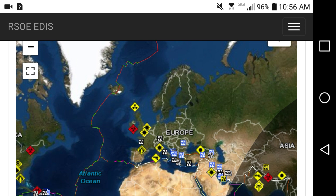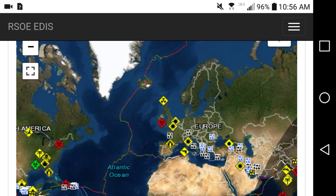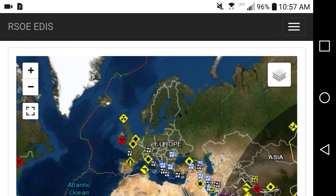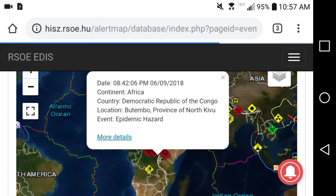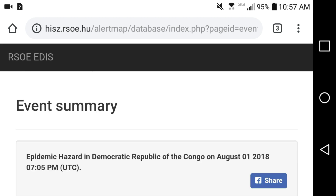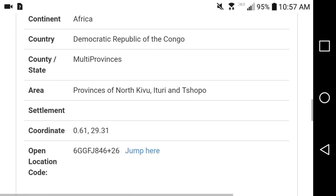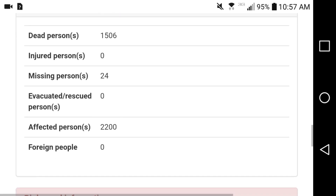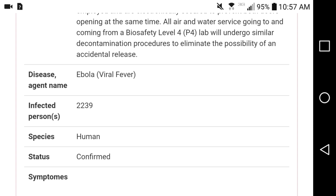Our main reason for using this map is to keep track of Ebola and other weird exotic diseases that are on the move. Looking at this one — yeah, it's probably Ebola, August 1st 2018, still dealing with it. Dead persons: 1,500. Infected persons: 2,200.